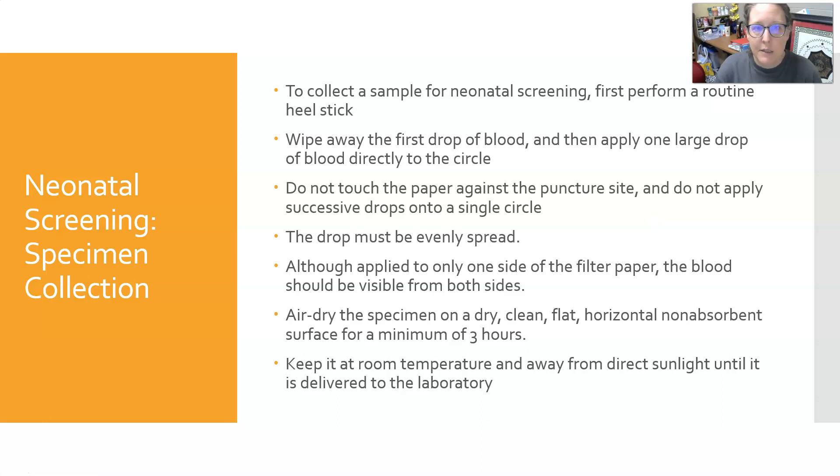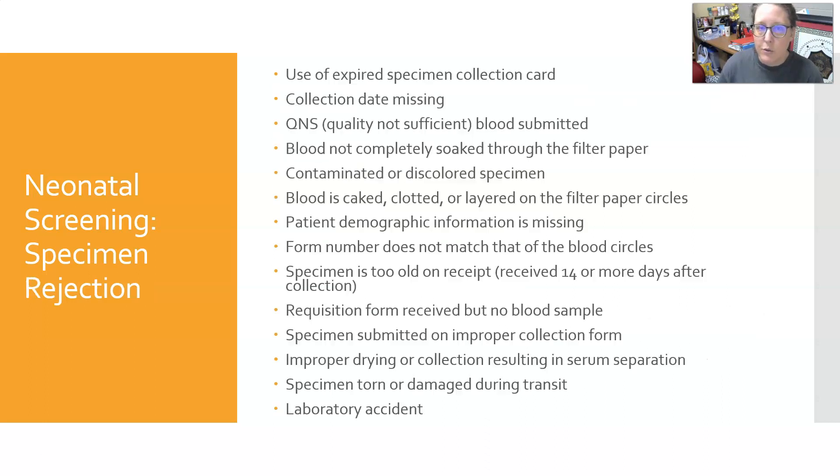Every circle on the filter paper must be completely filled to the borders, and the blood needs to be visible on the other side — it must soak all the way through. To collect the specimen, perform a routine heel stick, wipe away the first drop of blood, and apply one large drop directly to each circle. Do not touch the paper against the puncture site, and do not apply successive drops to a single circle. Air dry the specimen on a dry, clean, flat, horizontal, non-absorbent surface for a minimum of three hours, keeping it at room temperature and away from direct sunlight until delivered to the laboratory.